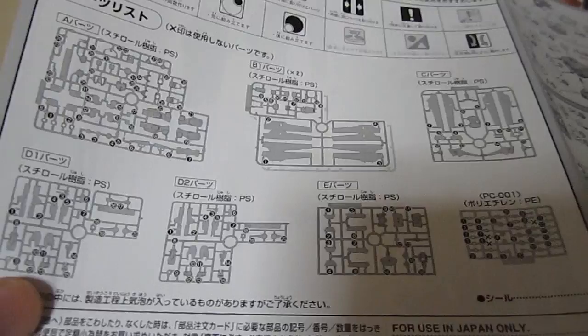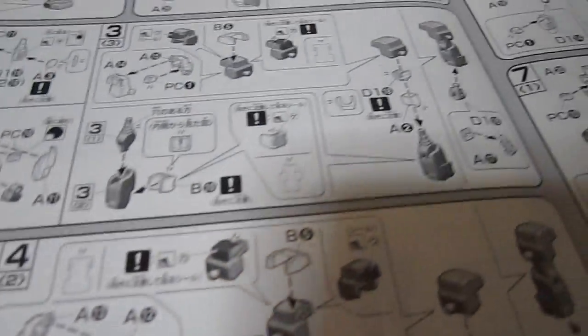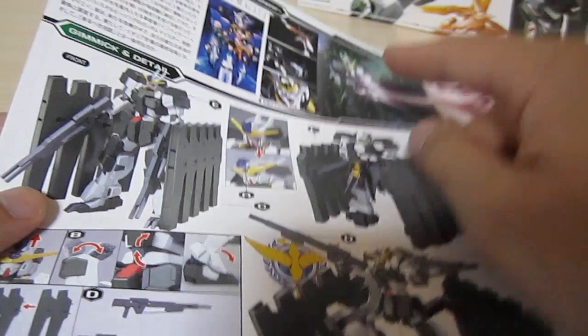For the parts, we're actually going to have the A, B, C, D1, D2, E, and poly caps as you've seen.